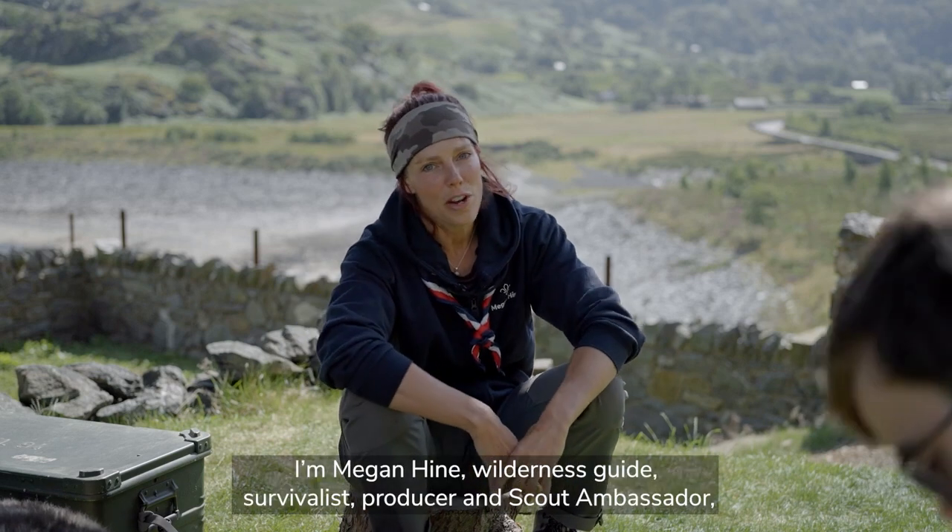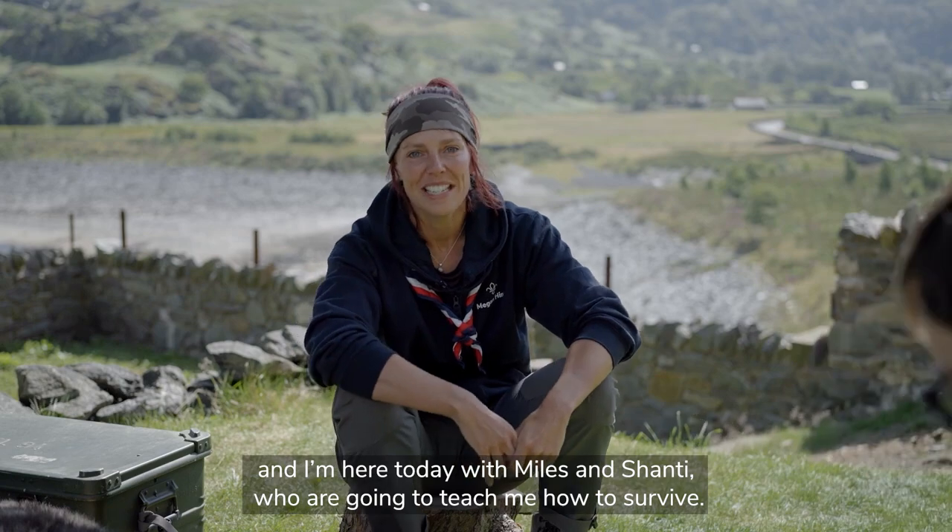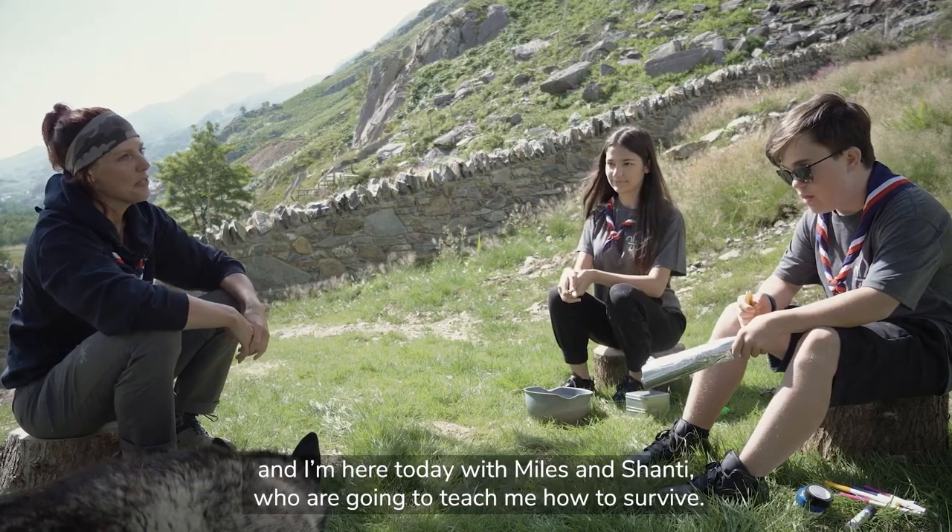I'm Megan Hine, wilderness guide, survivalist, producer and scout ambassador, and I'm here today with Miles and Shanti who are going to teach me how to survive.